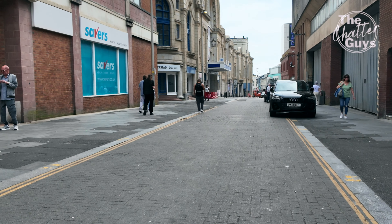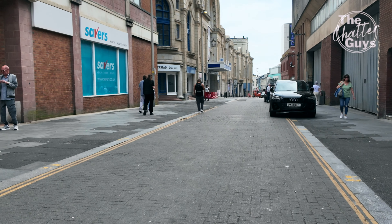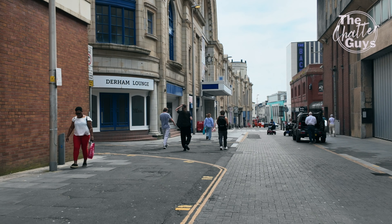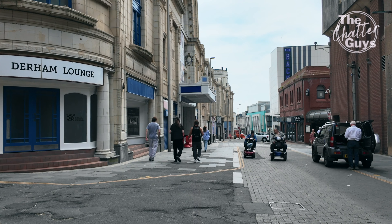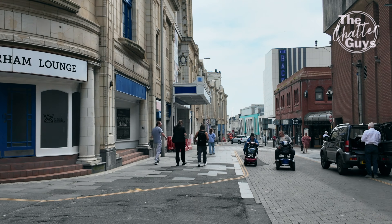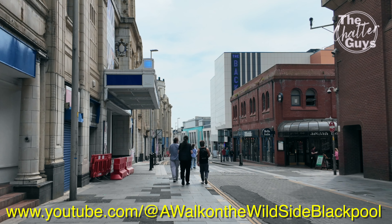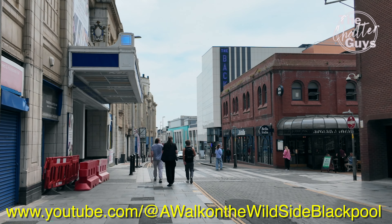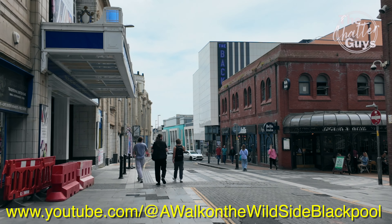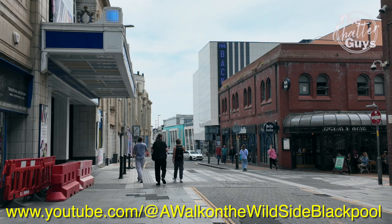We're going to go down here to show you the Blackout Cinema, which is now Blackpool's only cinema. But it's a big one. Stephen from Walk on the Wild Side said the acoustics and the sound system are unbelievable in there. He's got a video on YouTube showing the inside, so if you want to see what it's like in there, check out Walk on the Wild Side — he's another one of our favourite YouTubers.